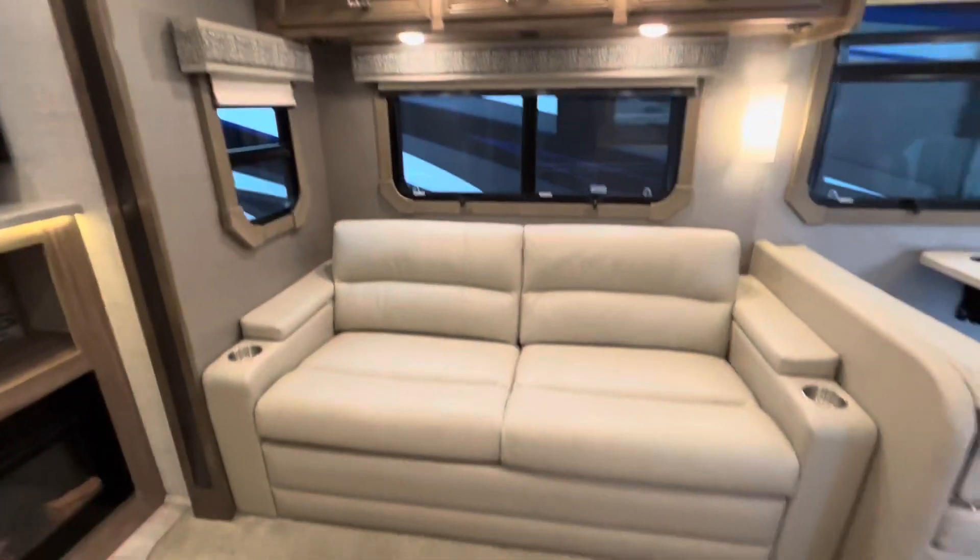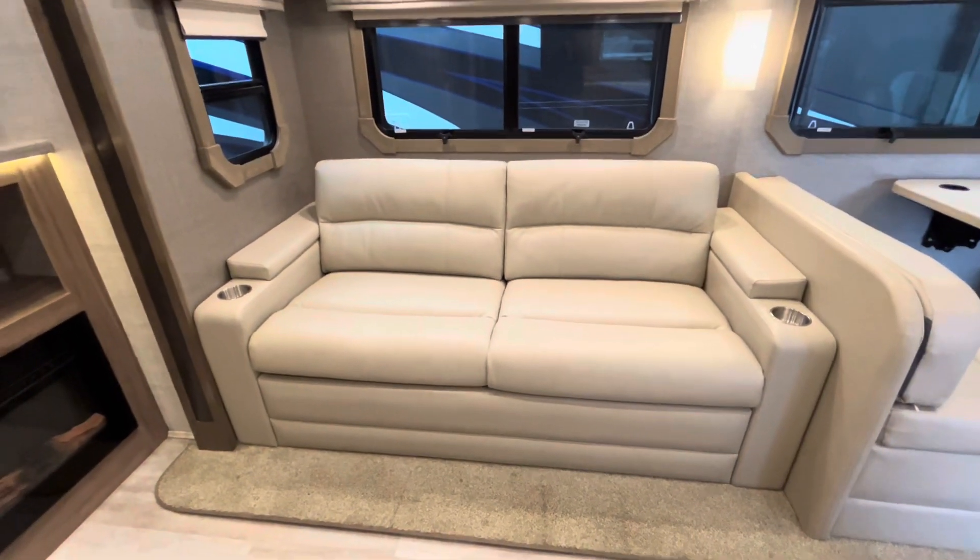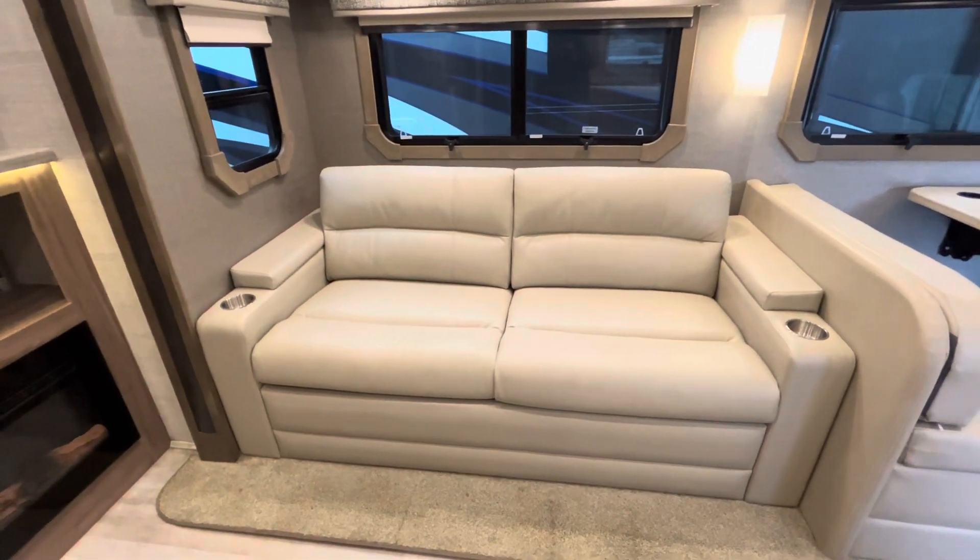There's more storage up top, and then a tri-fold sofa that converts into a bed if needed, with cup holders on both sides. Next to that is a pantry with slide-out shelves on both the top and bottom.